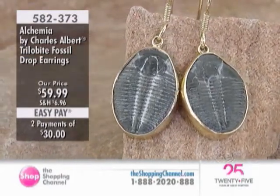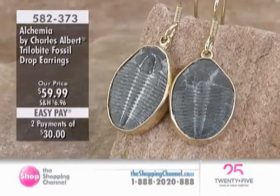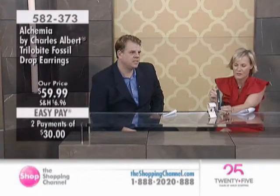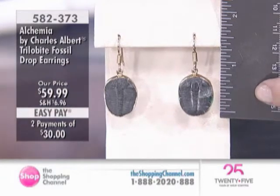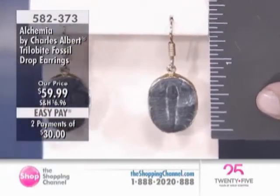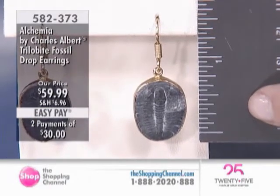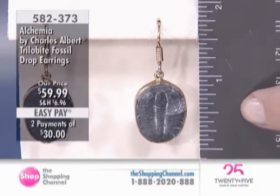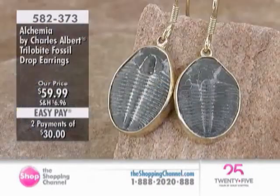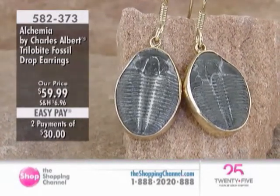They're very much a wearable length — about an inch and a half, just shy of two inches. These are French wire or shepherd hook closure. They're not overwhelming in their size. These are also, I think, reminiscent of the sort of color and texture of Roman coins and that sort of ancient look. It has an interesting patina on it.